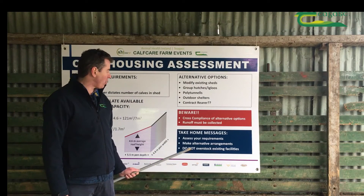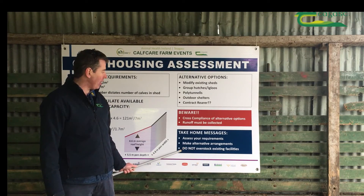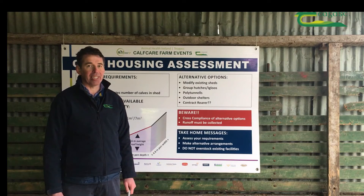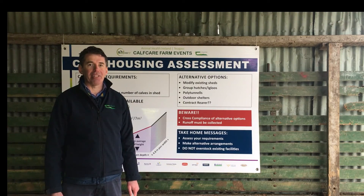The take-home messages from today: first, assess your accommodation requirements, then make alternative arrangements if you find you're in a deficit. Most importantly, we don't want people to overstock existing calf facilities — that's only a recipe for disaster. Best of luck to you all in the coming calving season.